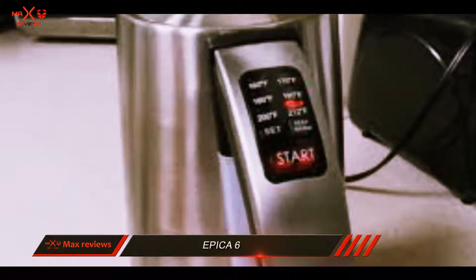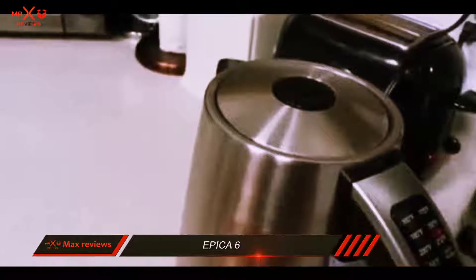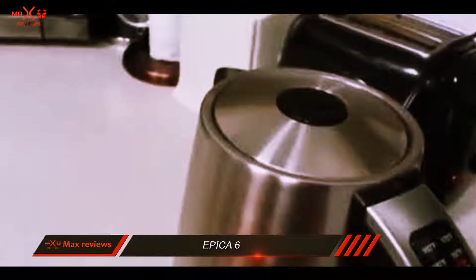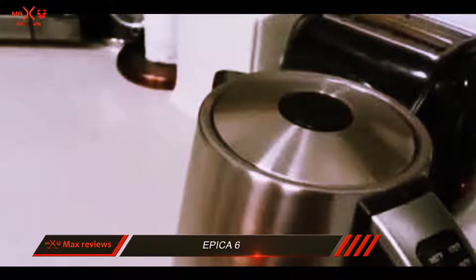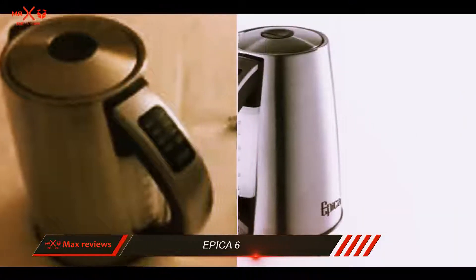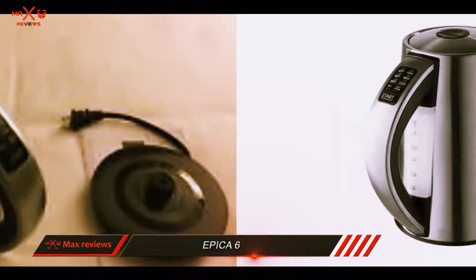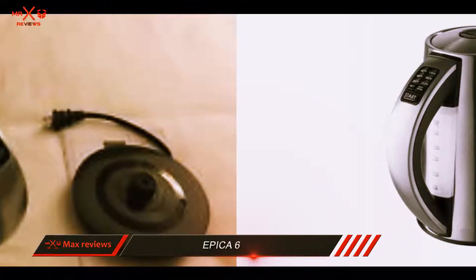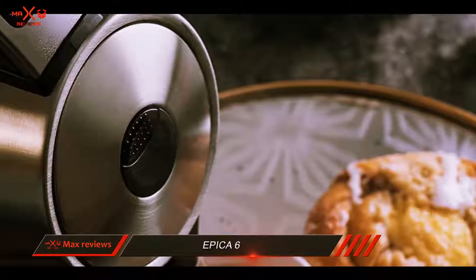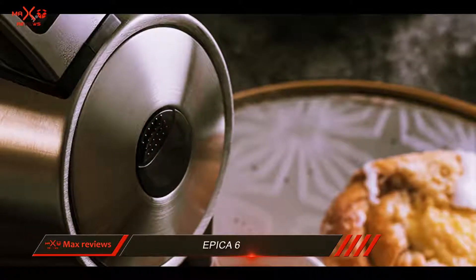Epica 6. For tea aficionados out there, having a kettle that can boil water to a specific temperature goes a long way in ensuring you're always drinking a superb cup of tea. Thankfully, the Epica 6 temperature electric kettle can provide that type of specificity and much more. Since the plastic the Epica electric kettle comes with is entirely BPA free, you shouldn't worry about it altering the taste of your boiled water.